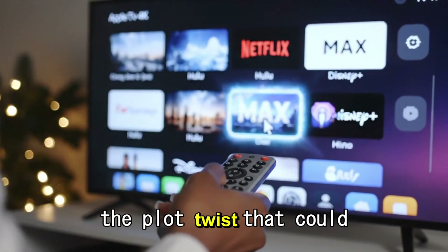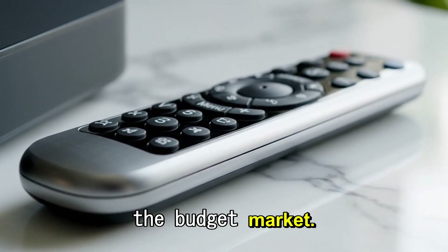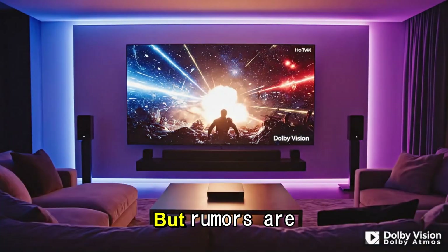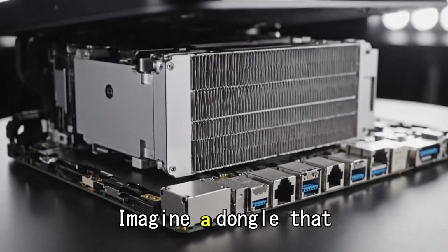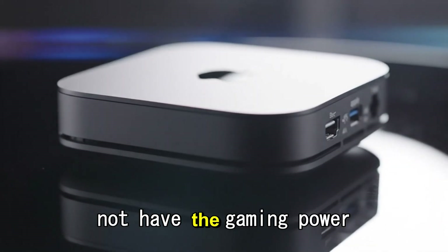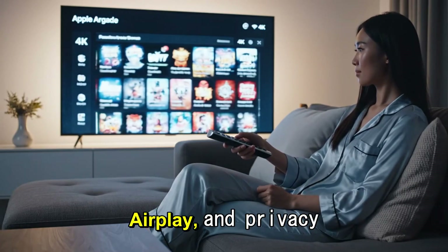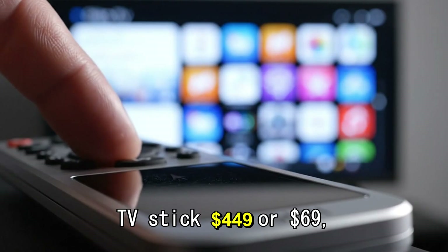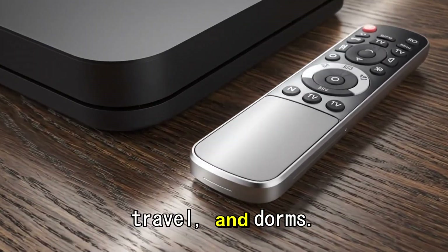Here is the plot twist that could shake up the industry. For years, Apple has ignored the budget market — Roku and Amazon Fire TV dominate the sub-$150 price point. But rumors are swirling that Apple might finally release a cheaper stick-style device: a dongle that plugs directly into the back of your TV, hidden from sight. It might not have the gaming power of the big box, but it would give you the Apple TV interface, AirPlay, and privacy features for a fraction of the cost. If Apple releases a TV stick for $49 or $69, it would be an instant bestseller for guest rooms, travel, and dorms.